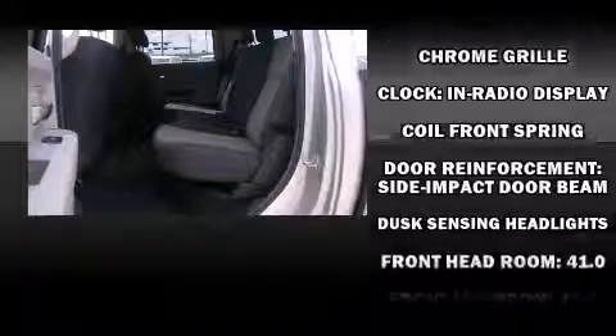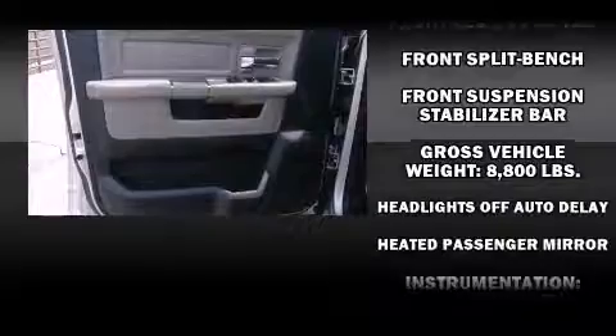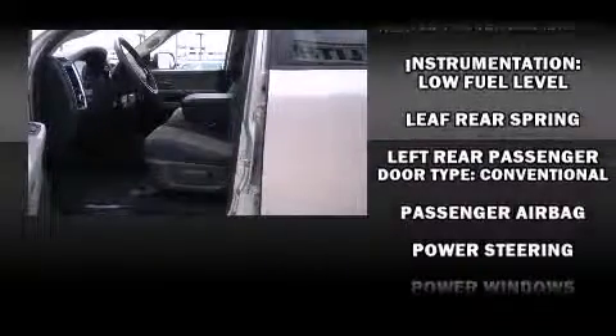Passenger security is always assured thanks to the various safety features such as dual front impact airbags, head curtain airbags, ignition disabling, and four-wheel disc brakes with ABS.